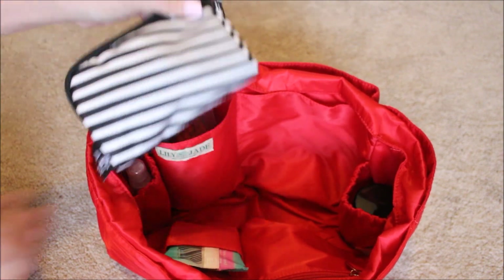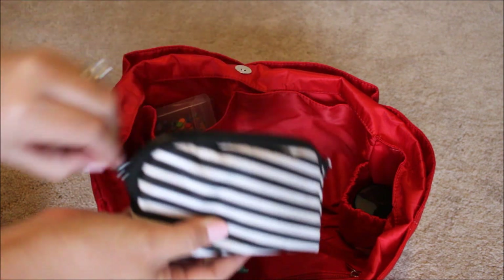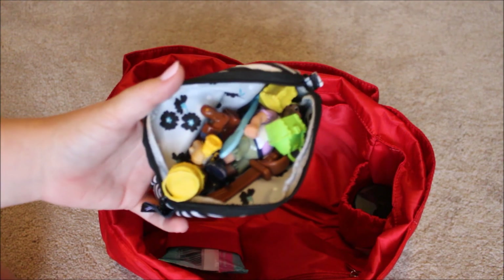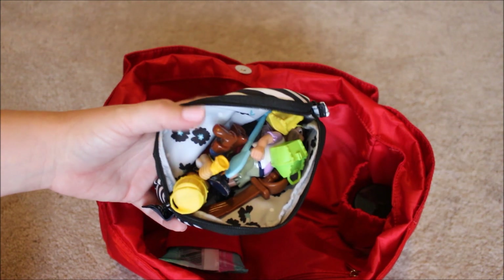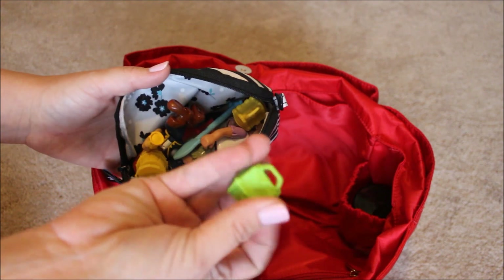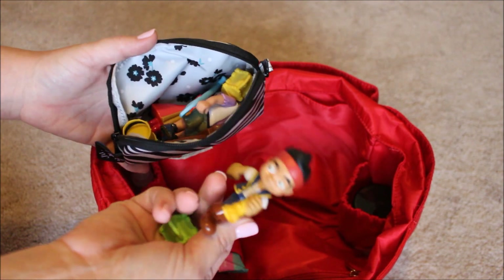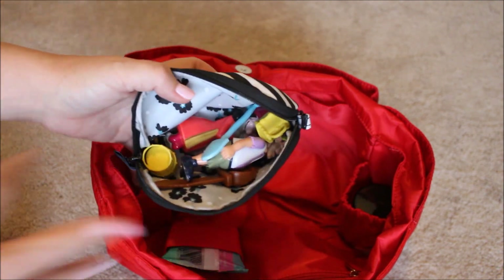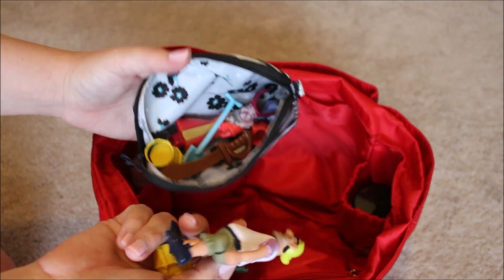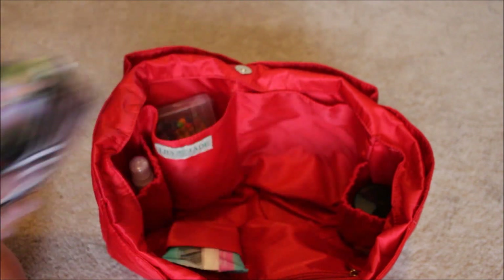Over in the other inside pocket I have little toys for the baby in a small jujube pouch. My two-year-old has been obsessed with pirates lately, so I have little pirate pieces from a board game called 'Who Shook Hook.' They're great entertainment — he just loves them. I also have a pack of crayons, a little card game, and a couple of cars for him.